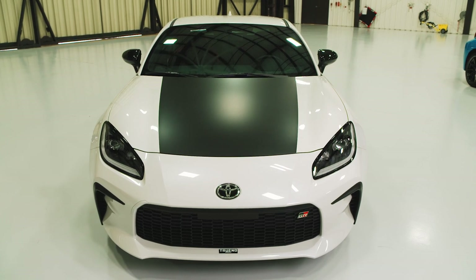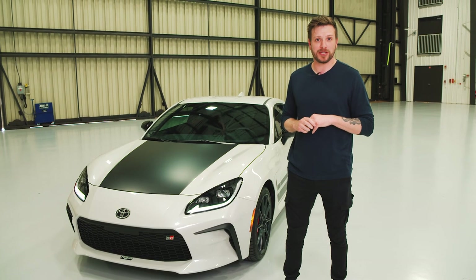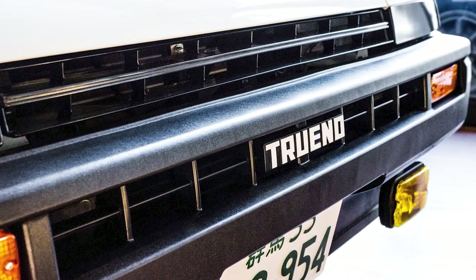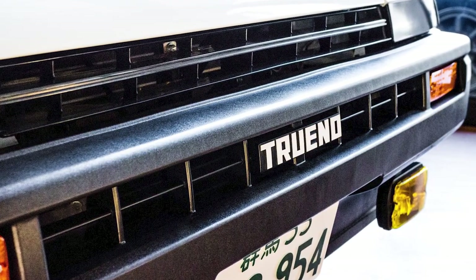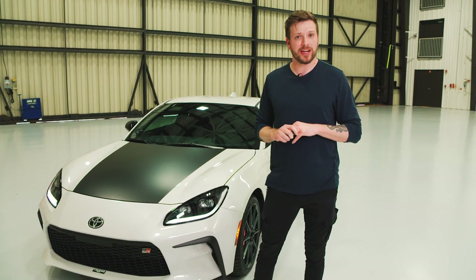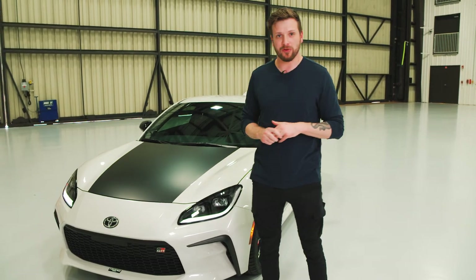This car right here is the GR86 Trueno Edition. If the name Trueno sounds familiar — especially to any Initial D fans out there — that's because Toyota used this name on the Corolla GTS from the mid-80s, so this car pays homage to that classic.